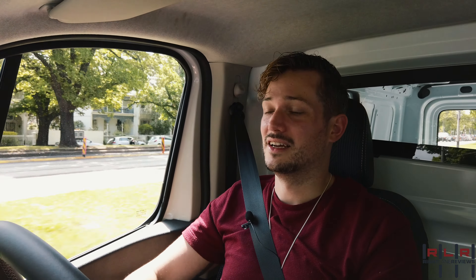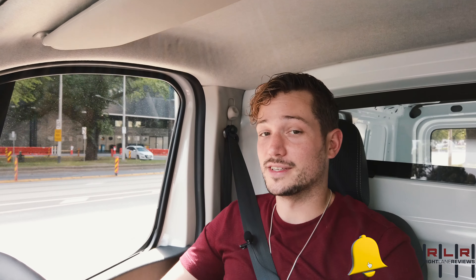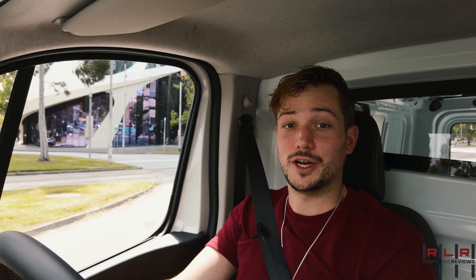Final thoughts on these first impressions: in all honesty, it's good. It's quiet, it drives like a small SUV, the engine's not a tractor. I didn't really expect it to be this good, so I'm interested to see how we'll go. We'll have the full review of the Renault Trafic van later in the week, so make sure you subscribe and give us a like. Stay tuned on this channel for more reviews here in Melbourne, and if you want to read our written review check out rightlanereviews.com — you can also find us on Instagram and Twitter at Right Lane Reviews.